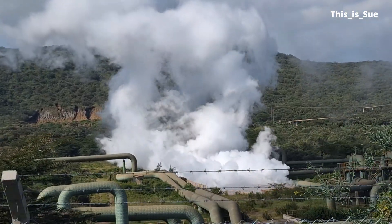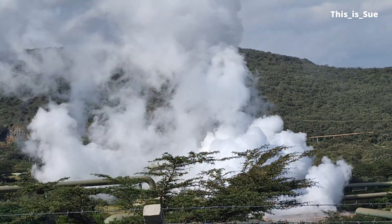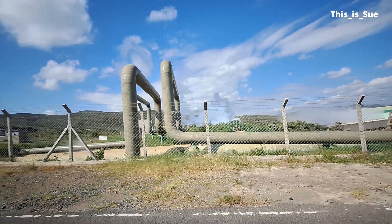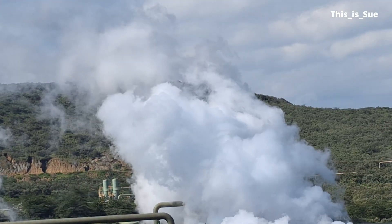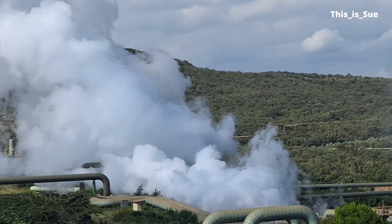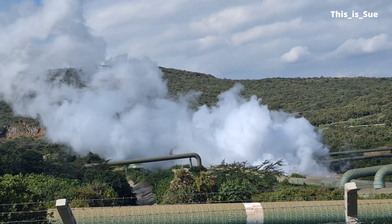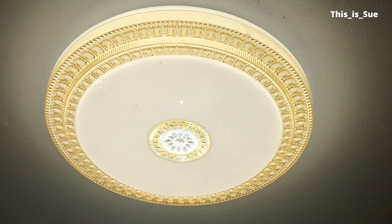Thank you for joining us. Olkaria One is the oldest geothermal power plant in Kenya, and it is a pioneering spirit powering Kenya's clean energy future.